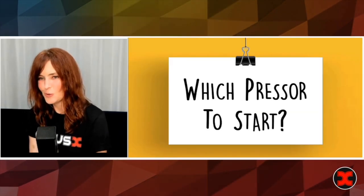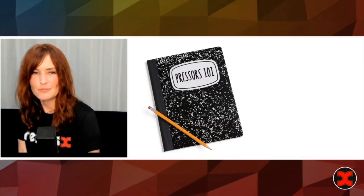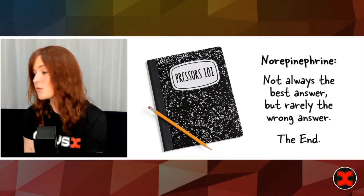Now let's get to which presser to start. There are really two parts to this. First, Pressors 101: norepi — not always the best answer, but rarely the wrong answer. The end.